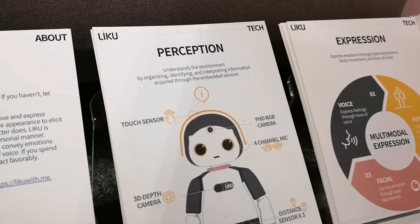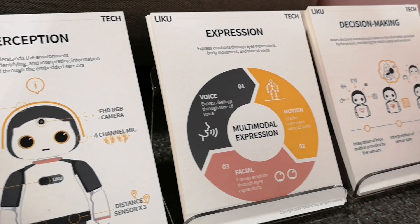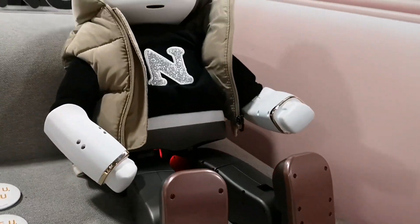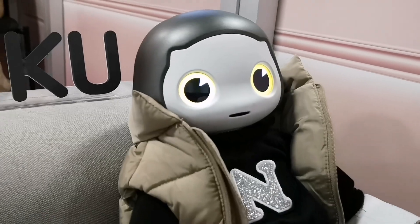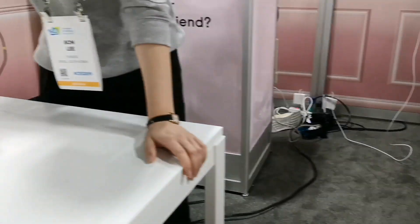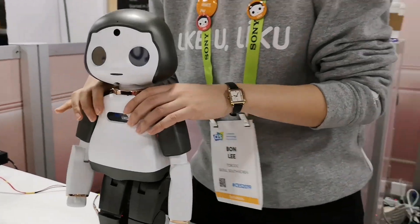It's the first live booking of the month. So you can see more information about technology. How much does one of these cost? It's $2,500. That's pretty cheap actually.